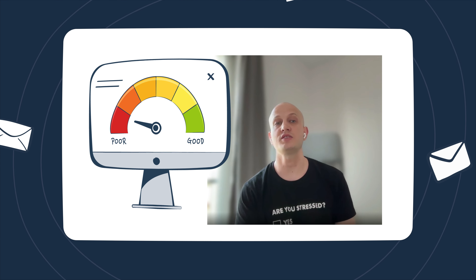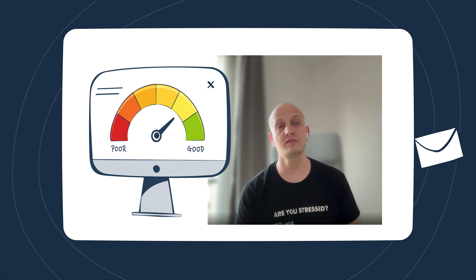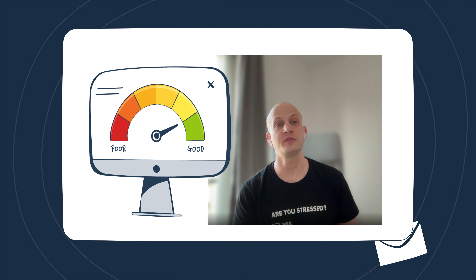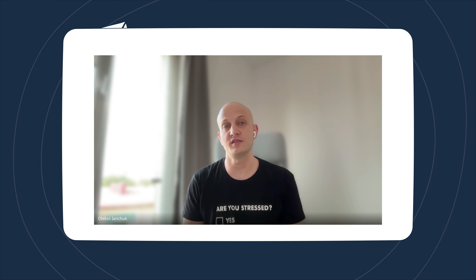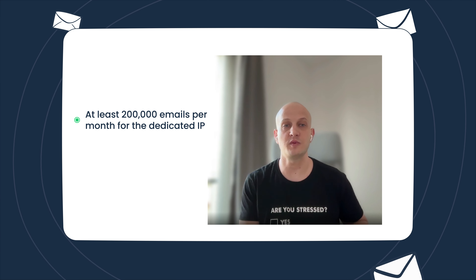Does warming up IP addresses help? There are more signals that domain reputation has more weight in deliverability during the last years. Still, IP reputation is a significant factor. Steady IP warming up is a must when you start, especially when you start sending from a dedicated IP. You need to have a steady volume of emails — not just send two campaigns a month. We recommend having at least 200,000 emails per month for a dedicated IP.